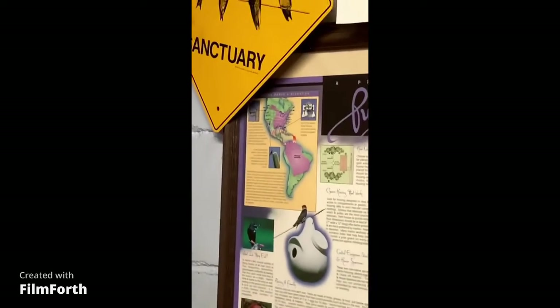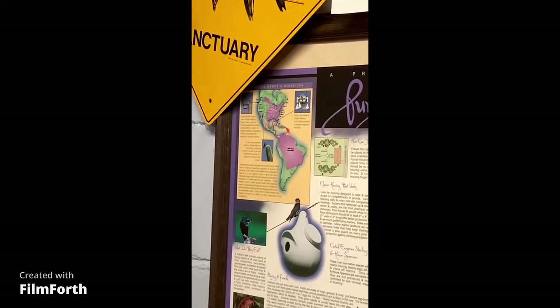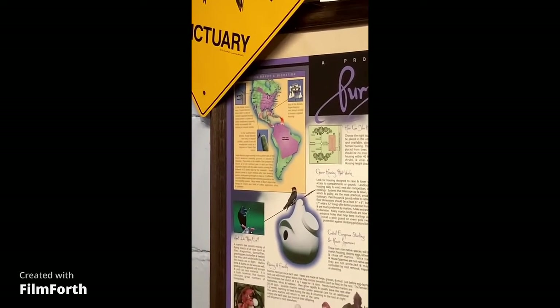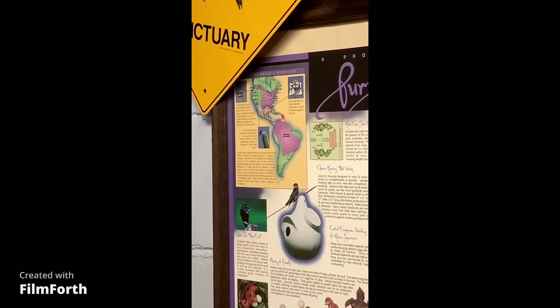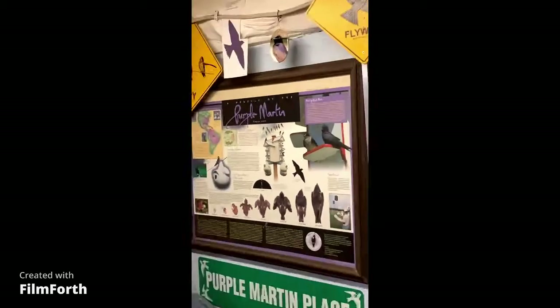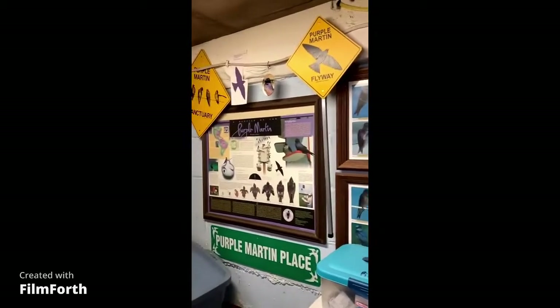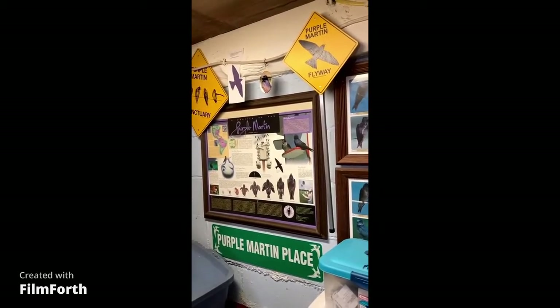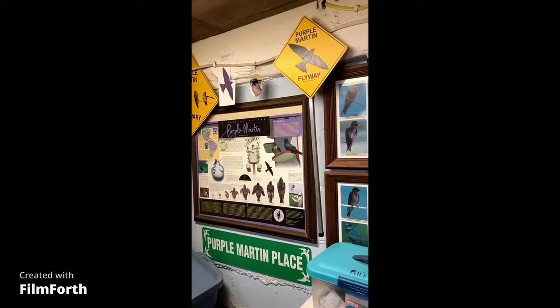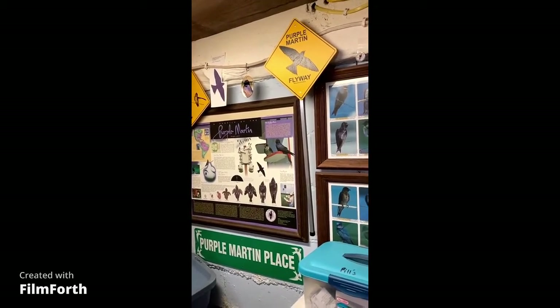In the corner on the top they show them coming to the United States, and on the bottom there they show Brazil. So that's my Purple Martin corner — I hope you guys enjoy that. That's from the one and only the Birdman, Pete Dassey. I hope everybody has a good day, goodbye for now.